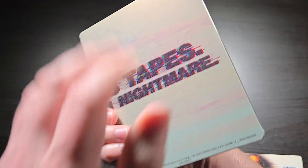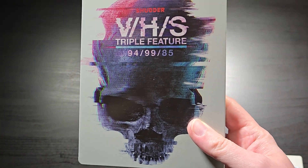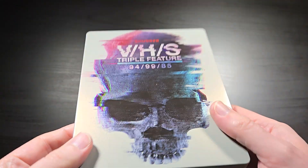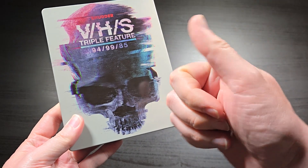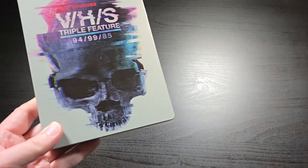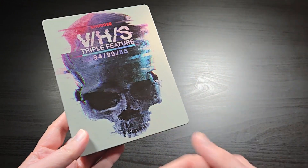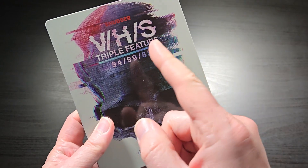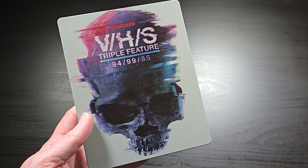This is not a bad deal and it's also not very expensive for three movies. I think it was $20 or something like that — not that much for three movies and a really cool steelbook. Thanks everybody for watching this. If you like this unboxing, go ahead and give me a thumbs up down below. And if you collect horror movies, steelbooks, anything like that, definitely check out my channel and hit subscribe. Let me know which of these three movies — VHS 94, 99, or 85 — is your favorite down in the comments. Thanks everybody for watching, and I'll catch you next time.